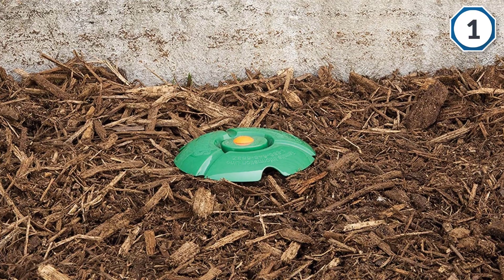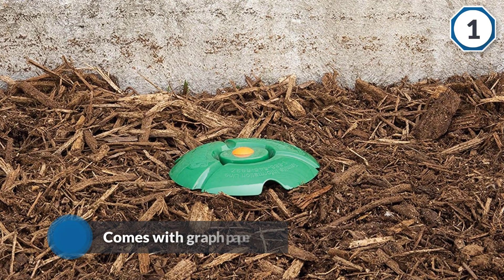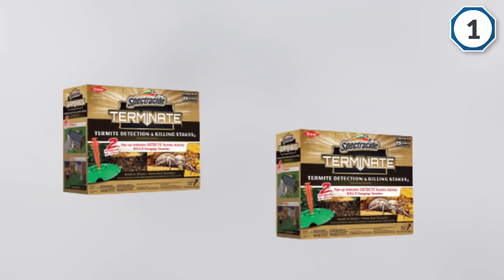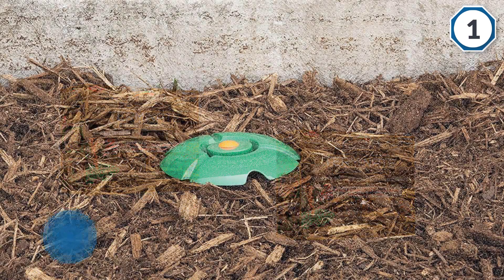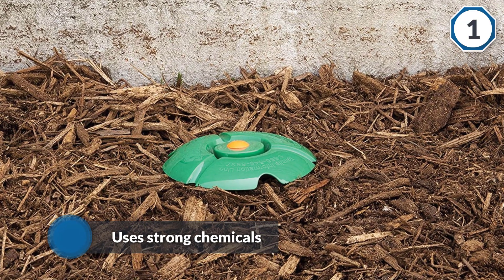The termites will also bring the pesticide back to their colonies and spread the poison to the rest of the pests. The product comes with graph paper so you can make a map of your house and plan where to place the stakes. Spectracide Terminate uses strong chemicals, so you need to be careful when installing and checking the stakes.